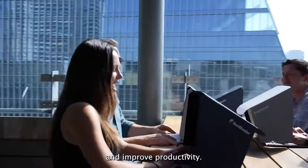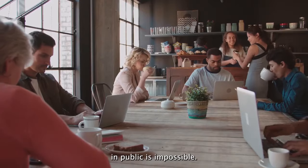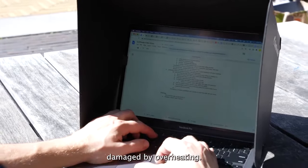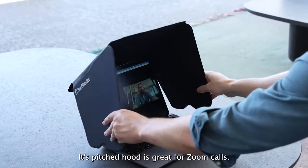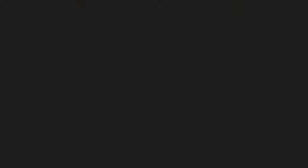Thanks to its flexible clips and foldable design, it effortlessly attaches to your screen without obstructing your view or camera. And with the added benefit of privacy protection, you can work or video call with peace of mind, knowing that prying eyes are kept at bay.